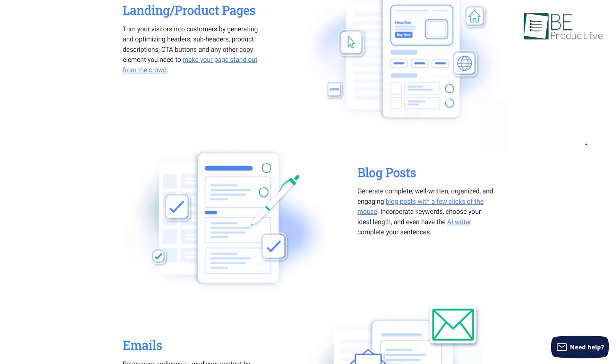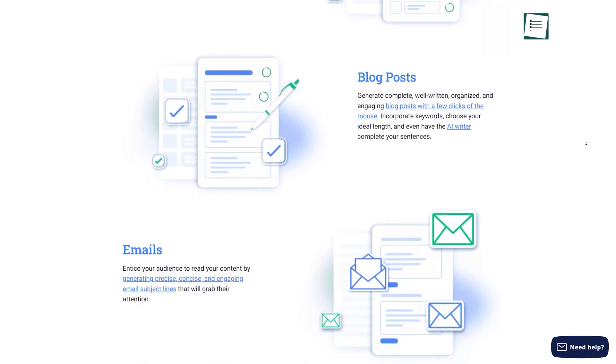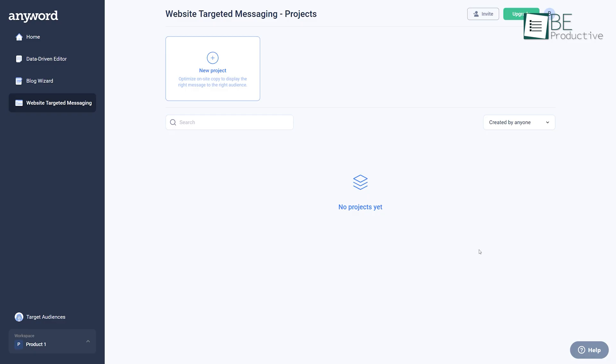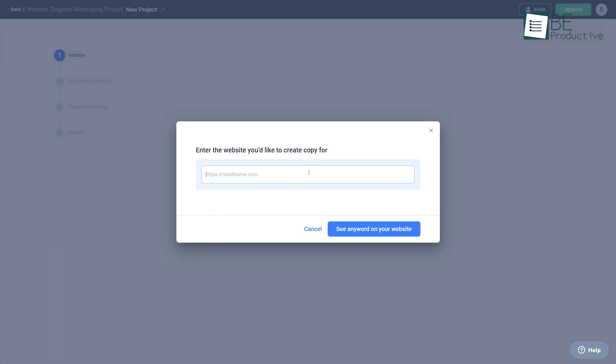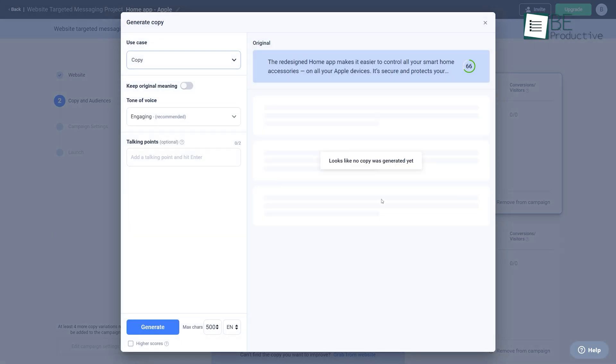From landing pages to blog posts, emails, and ads, anything can be generated with this website. Moreover, with its powerful predictive analytics, it can help you to create tailored copy for specific websites and targeted audiences. You can get started by just pasting the URL or summary of your content on this website and choosing your preferred content format. You can also choose your desired style and tone for the content, and then your content will be generated automatically.